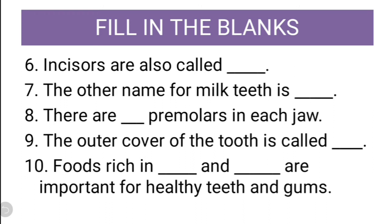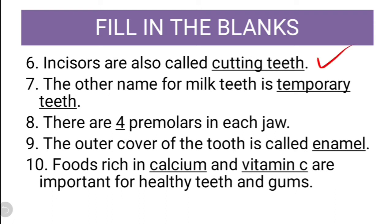Now we will cross check our answers. Incisors are called cutting teeth — correct. The other name for milk teeth is temporary teeth — correct. There are four premolars — correct. The outer cover of tooth is called enamel — correct. Food rich in calcium and vitamin C are important for healthy teeth and gums. So these were the answers from questions 6 to 10.